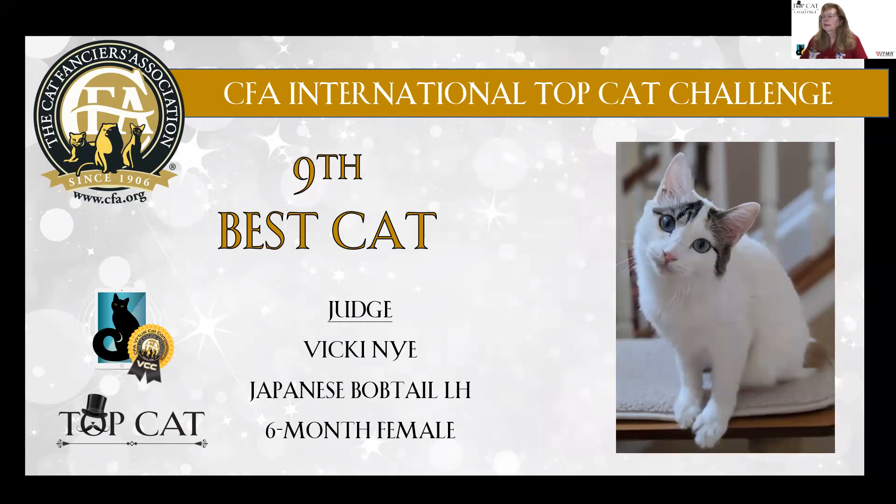9th best cat is a long hair Japanese Bobtail. She's a patterned Mi-Ke, six months old. Great expression, wedge equilateral triangle shaped skull, incredible eye color. Really strange to see it with that brown patch tabby pattern, but very flashy. Nice upright set to those ears.